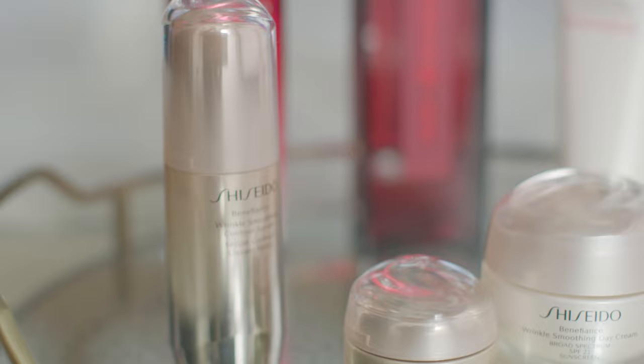Today I'm going to share the art of Japanese nighttime layering, where we love layering products before we go to bed at night.